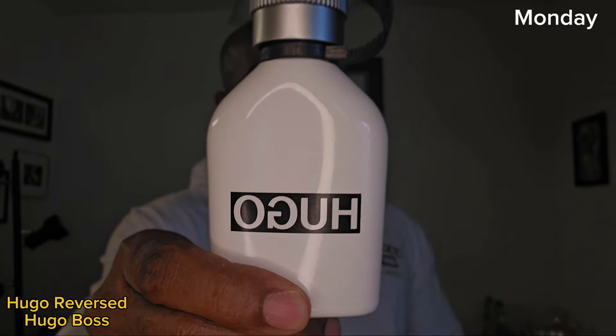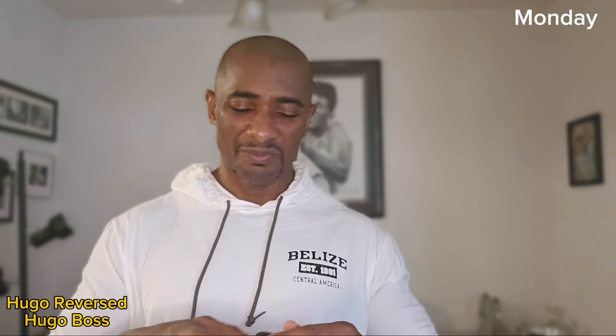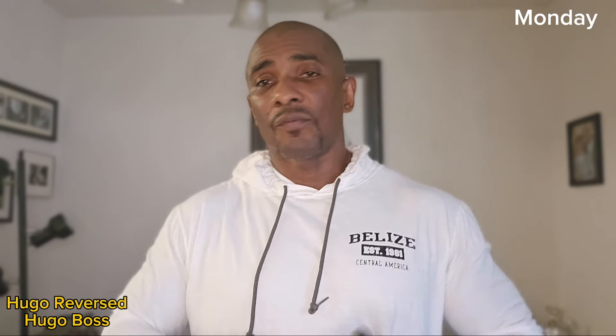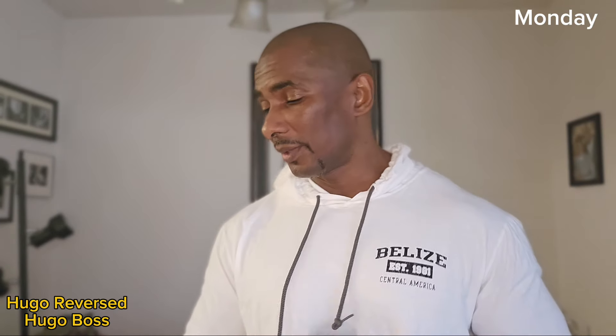On Monday — by the way, this week I did all clones. I just wanted to put on something from different houses that clone different fragrances. This one is Hugo Boss Reverse, and this is supposed to be a clone, or somewhat close to, Elysium. It's a clone of Elysium, and it's a really nice, fresh, easy going, high-lifting fragrance. This is really good for the summertime and the high heat. This one performs really well. That was Monday — Hugo Boss Reverse.